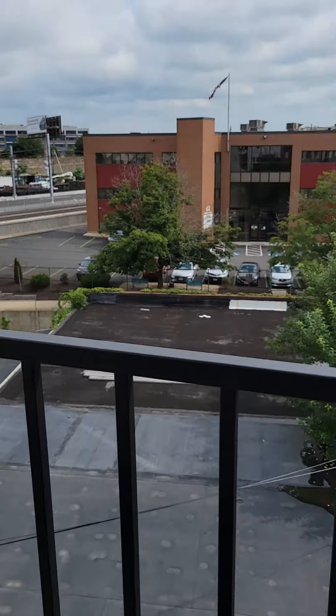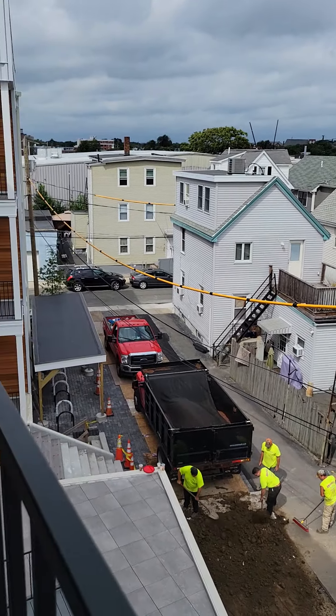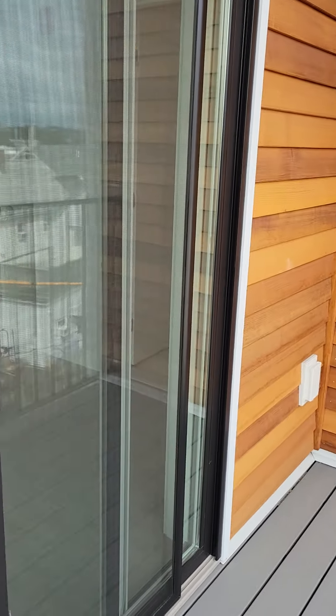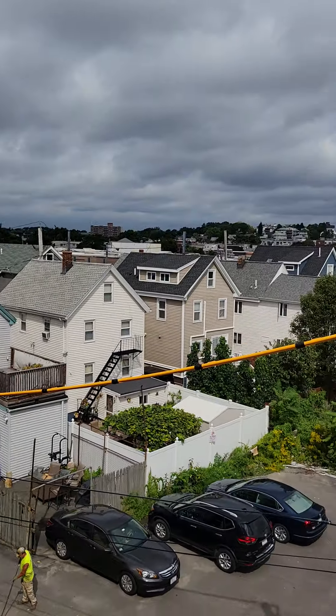I'm going to go take a look inside. So it's still under construction as you can see. It's a nice deck. This is the view.